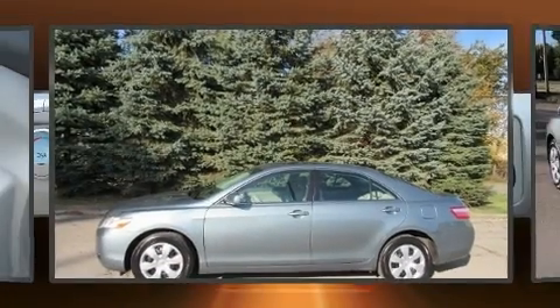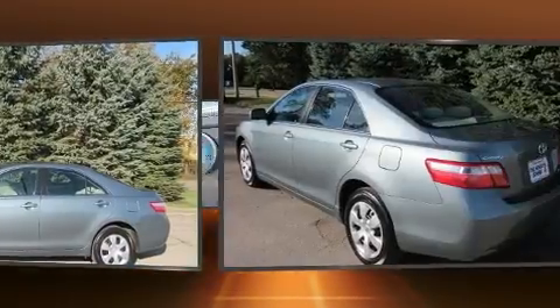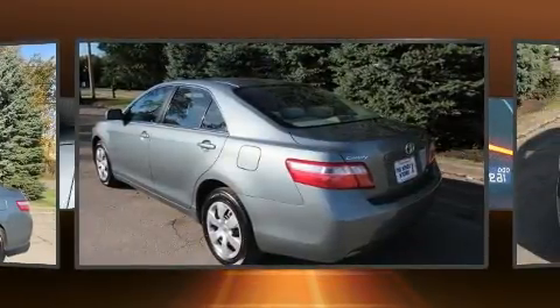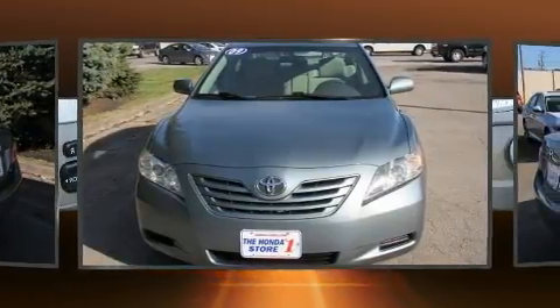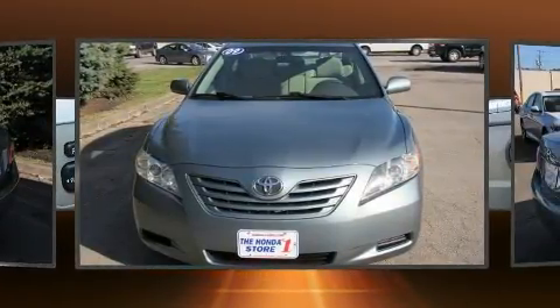Here's a great deal on a 2009 Toyota Camry. This four-door, five-passenger sedan provides exceptional value. It features an automatic transmission, front-wheel drive, and a 2.4-liter four-cylinder engine.